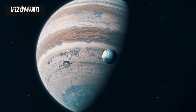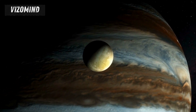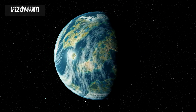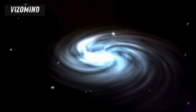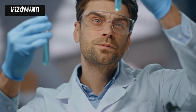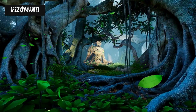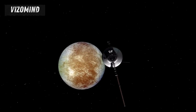Europa and Ganymede offer us a glimpse into a realm beyond our wildest imaginations. The search for life beyond Earth is perhaps the most compelling reason for our journey to these moons. They hold the tantalizing potential to harbor life as we know it, or even life as we don't yet know it. Finding even microbial life on another world would fundamentally change our understanding of our place in the universe, demonstrating that life is not unique to Earth but a possibility woven into the very fabric of the cosmos. The discovery of extraterrestrial life would spark new fields of scientific inquiry, challenge our philosophical and religious beliefs, and unite humanity in a shared discovery that transcends borders and ideologies.